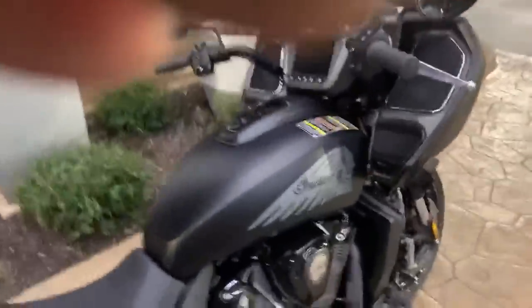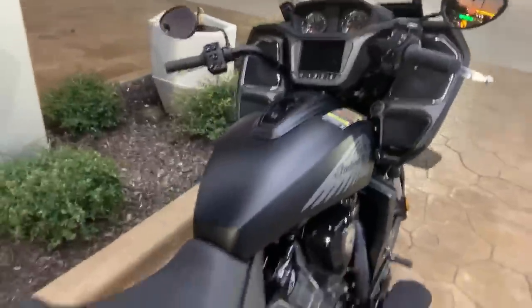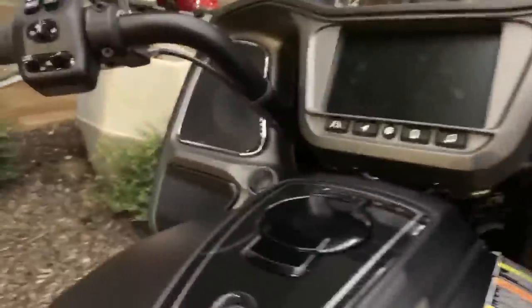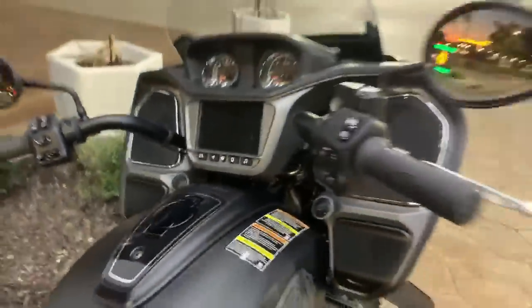I've noticed absolutely no heat off this engine yet, although I haven't run it in real good temperature. The speakers — I would say they are definitely outlined in chrome. That's the gas tank right there — so this is how you open it up. You push a button here and then it unlocks, so it's a locked gas tank just by pushing a button. I thought that was pretty neat.